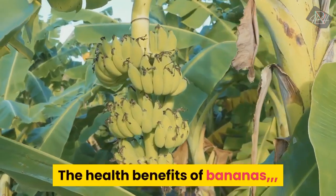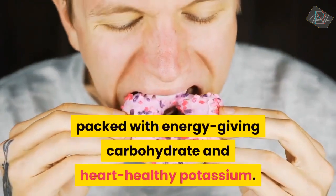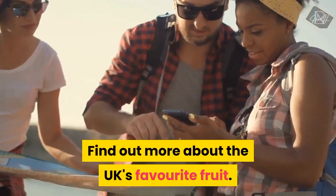The Health Benefits of Bananas. The banana is a nutritional powerhouse, packed with energy-giving carbohydrate and heart-healthy potassium. Find out more about the UK's favourite fruit.